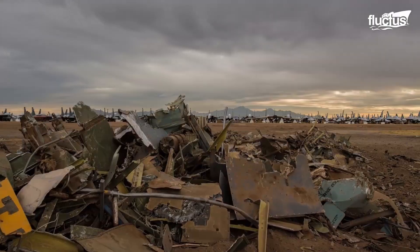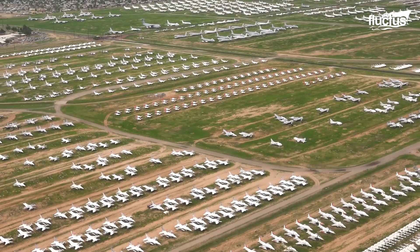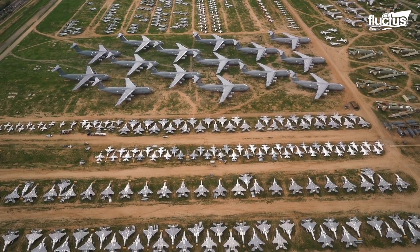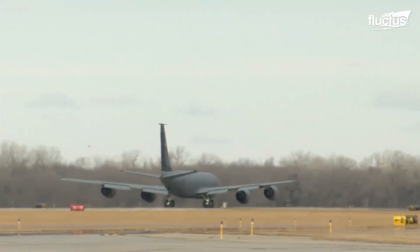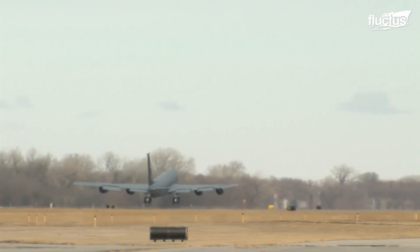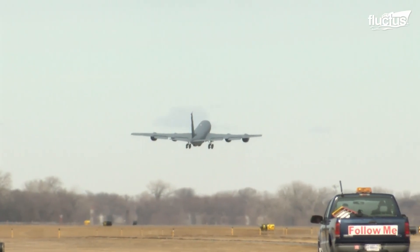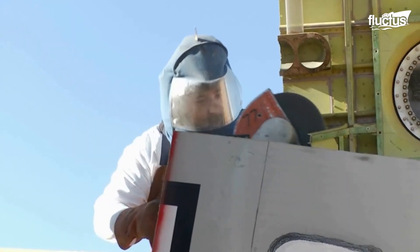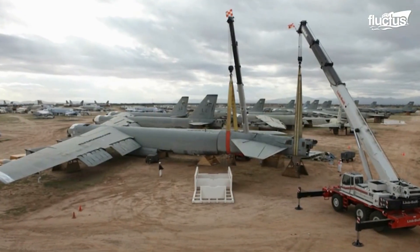AMARG stores at least 4,000 decommissioned or derelict aircraft across 2,600 acres. Whenever an aircraft is retired to AMARG or some other boneyard, it must first be flown from its last assigned station. After the flight checks and superficial assessments, the plane will be stripped down, with most of the still viable but non-essential parts taken for use on other aircraft.